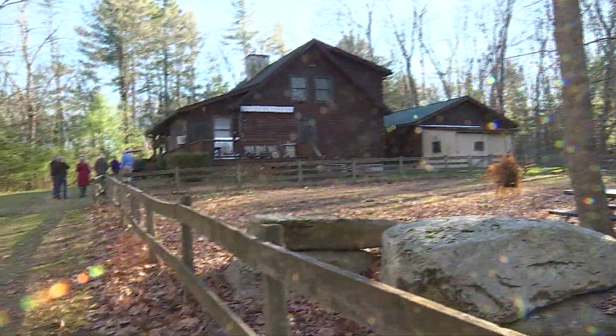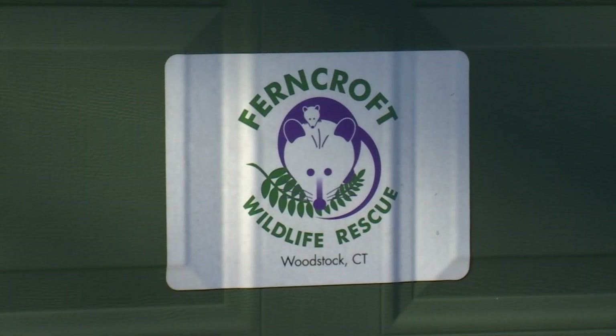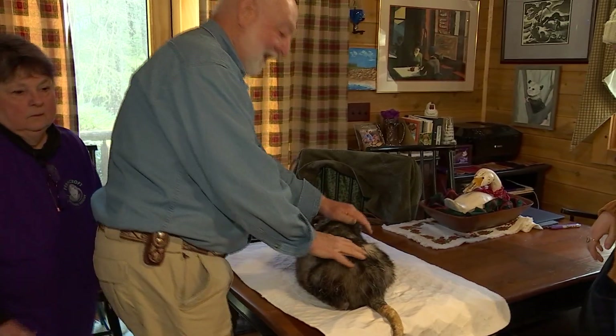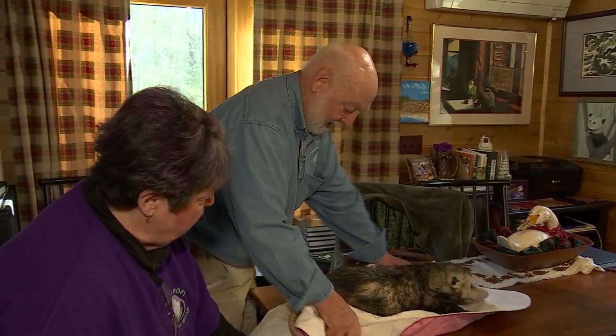I've done my fair share of animal rescue stories here in Connecticut, but never one quite like this. Welcome to Ferncroft Wildlife Rescue in Woodstock, run by Pamela and Bill Lefferts. They rescue a very specific animal — the opossum, like Patch here.